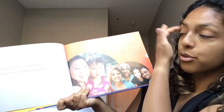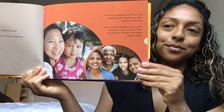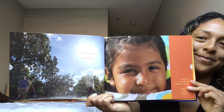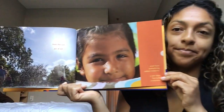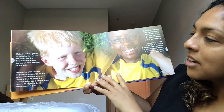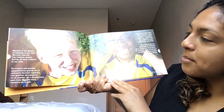We get our skin color three different ways: from our birth parents, from our relatives who lived a long time ago called ancestors, and from the sun. And something called melanin. Melanin is tiny grains of coloring in our skin. We can't see the tiny melanin grains, but we all have melanin in our skin.